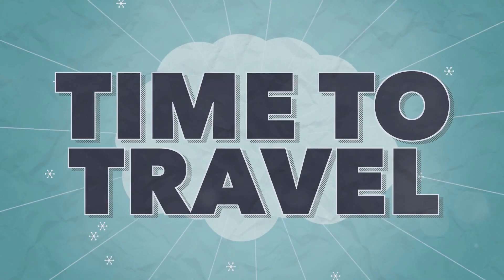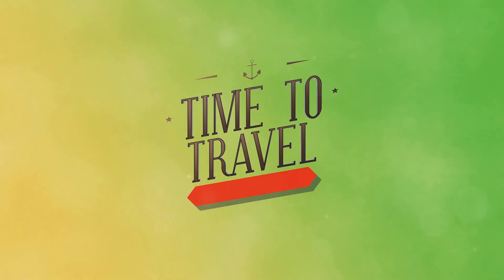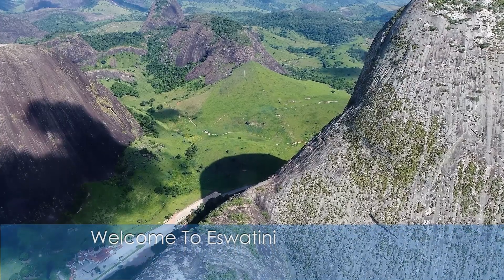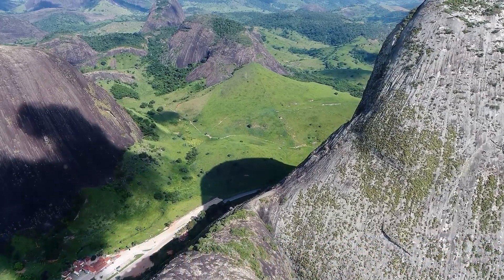Hey there, food and adventure lovers! Welcome back to the Travel, Tour & Dine YouTube channel, your ultimate guide to the world's most exciting travel experiences and dining spots. Today, I'm taking you on an unforgettable journey to Eswatini, a hidden gem in southern Africa.